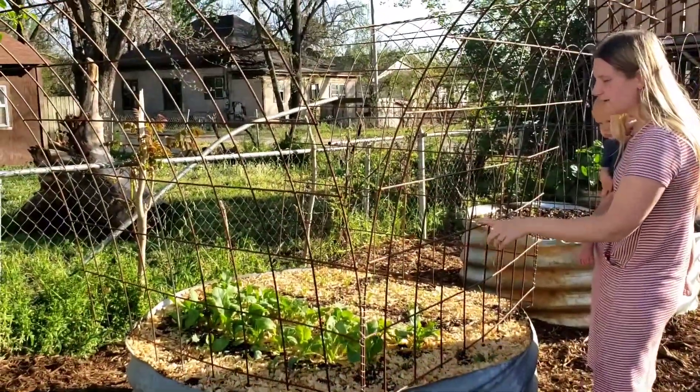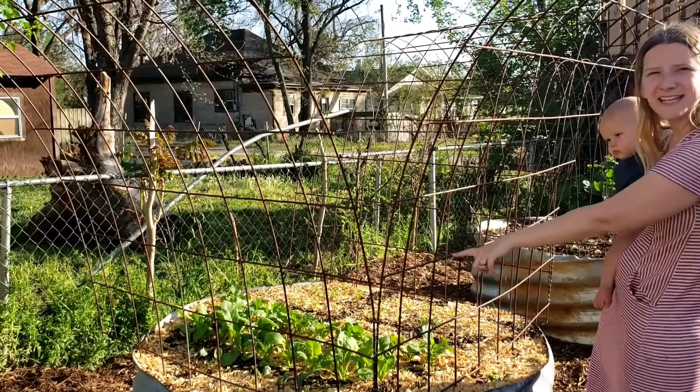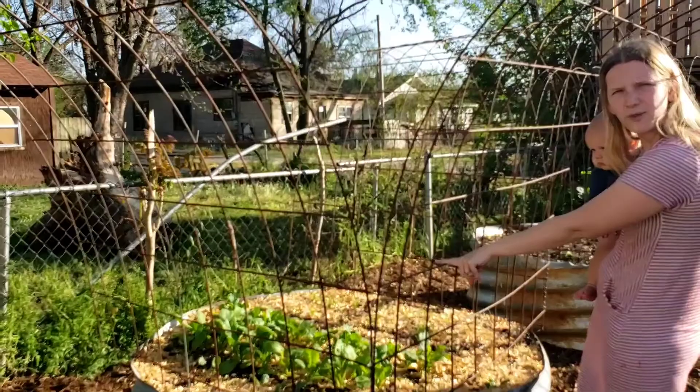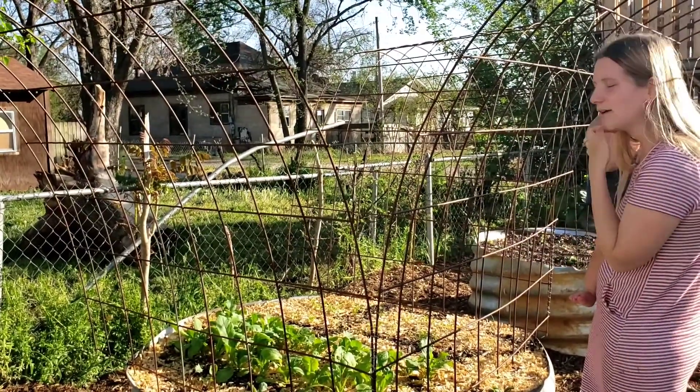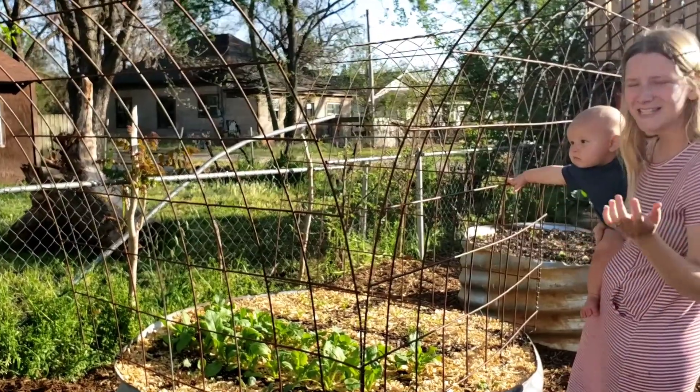In this bed, we've got radish, beets, carrots. And one of our free seeds from Baker Creek was the kohlrabi — I'm probably saying that wrong, you can comment down below on how you really pronounce that. But I'm excited to try it since it was something free that they sent to us.